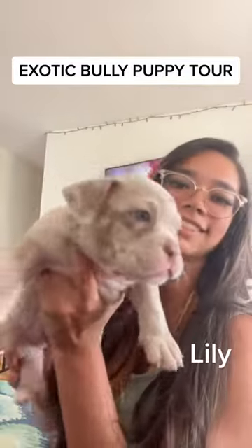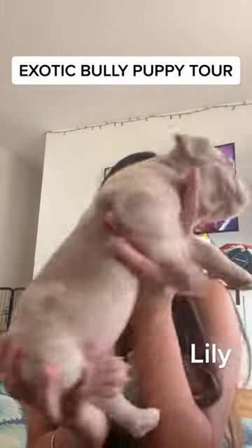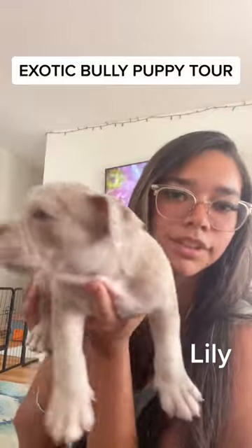Alright, last but not least, this is Lily. She is a lilac Merle, and almost everyone has blue eyes. It's kind of weird — I don't know why.